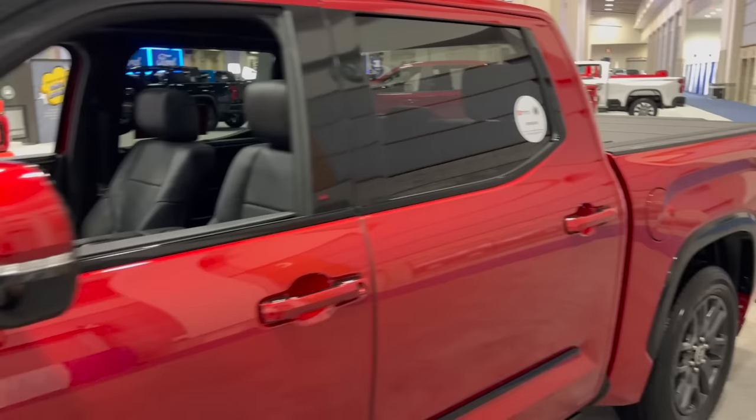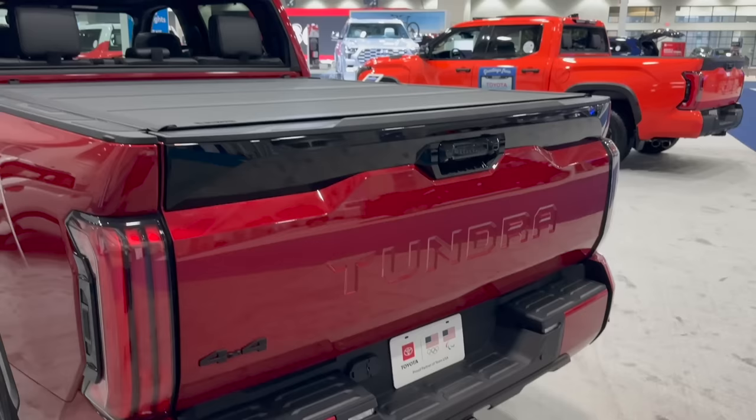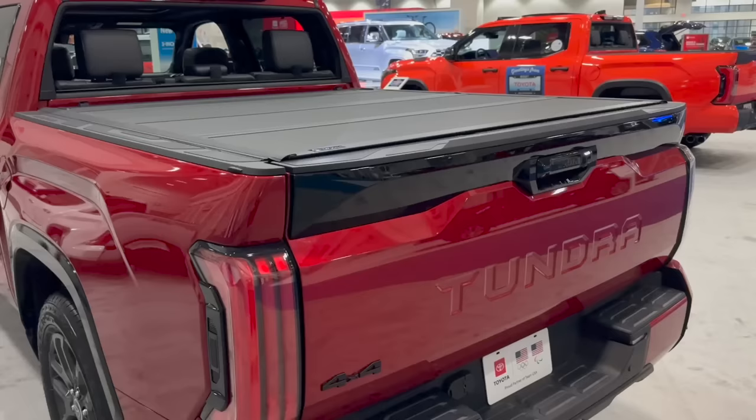The Platinum has color-matched mirror caps and color-matched door handles, which is nice. And then even on the back, whereas the 1794 has chrome on its rear bumper and chrome on the tailgate insert, the Platinum is all black, with body-matched color around the bumper and a black handle for the tailgate.